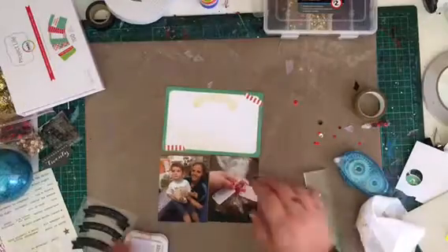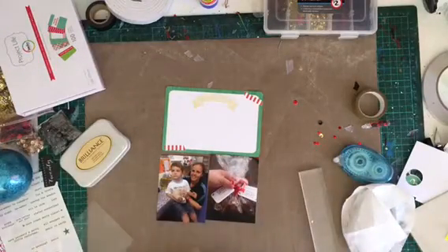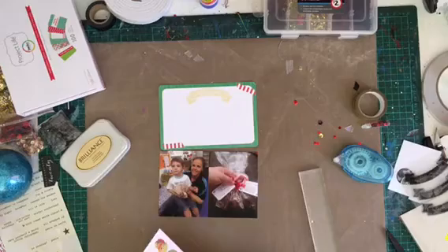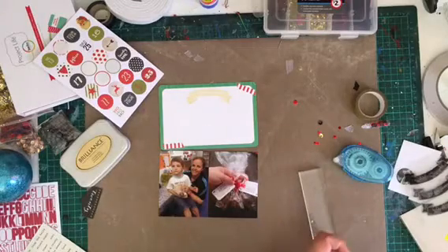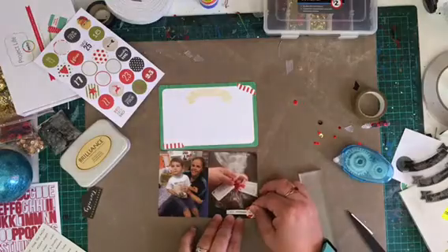I thought I'd do some stamping today. I have all my December daily supplies in my Rascog next to my desk and all over my desk, as you can see. This stamp was a new one I bought this year and I thought, well, I may as well use it. And I have my lovely Brilliance gold ink, which I love. I probably should have gold embossed if I really wanted the gold look, but I had it there and I wanted to use it.